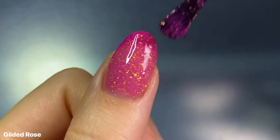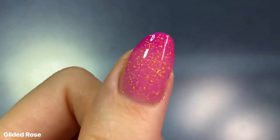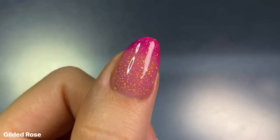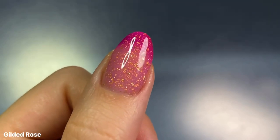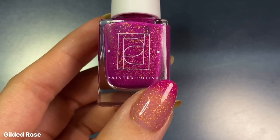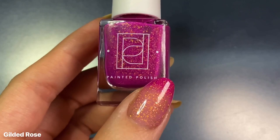I only did two coats on all of my swatches because I'm generally okay with seeing a little bit of nail line, even though it isn't super apparent because of how cold my tips are — so it's just this really nice gradient effect. But I think I'd probably recommend doing a third coat just to build up the color a little bit more so it's not as clear or see-through.